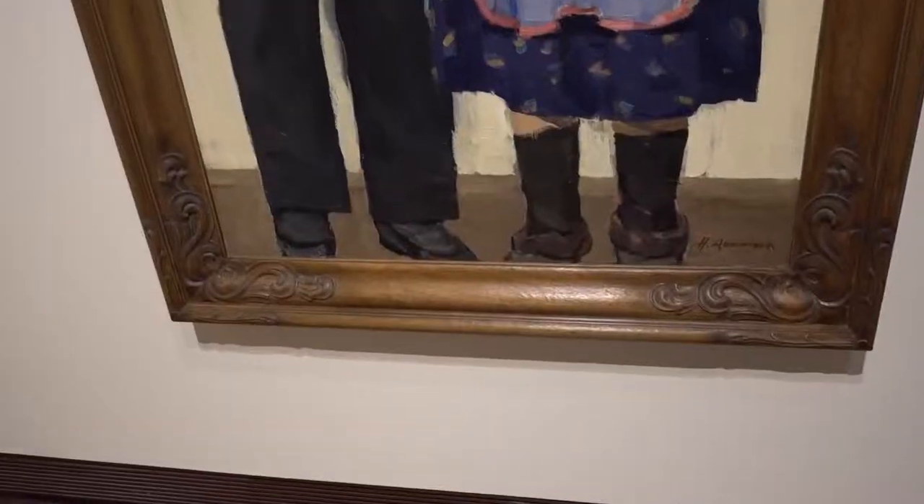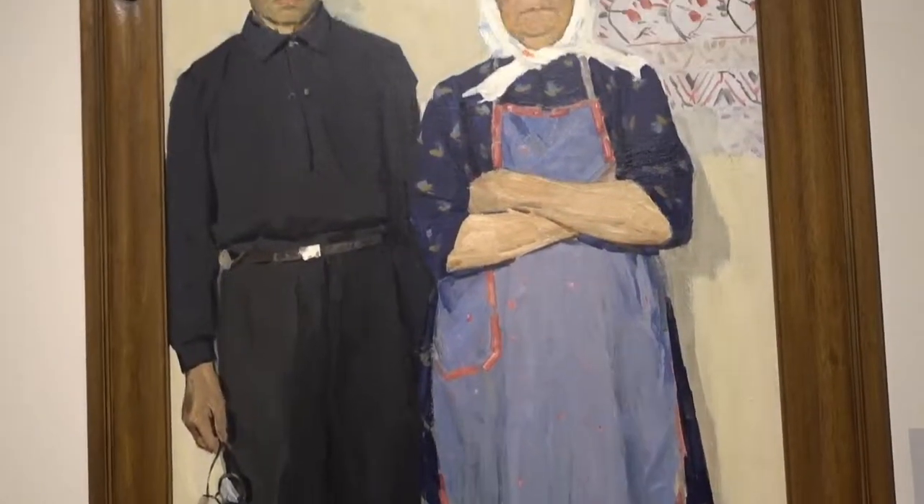Here's one by Nikolai Danilin from 1951, and it is called 'Old Folks.' This one is like a Russian version of American Gothic — look at that, no smile, just a straight face. If one of those two was holding a pitchfork it would be almost the same thing.